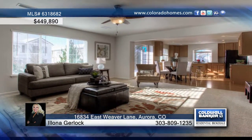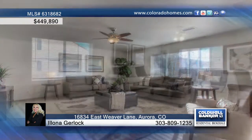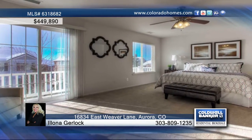The family room is open to the kitchen, and the spacious master suite is complete with a balcony, his and her walk-in closets, and five-piece bath.